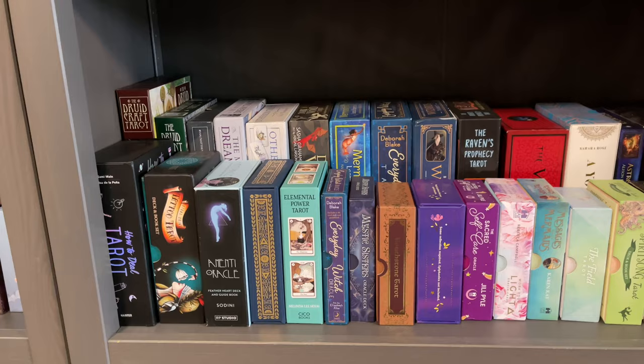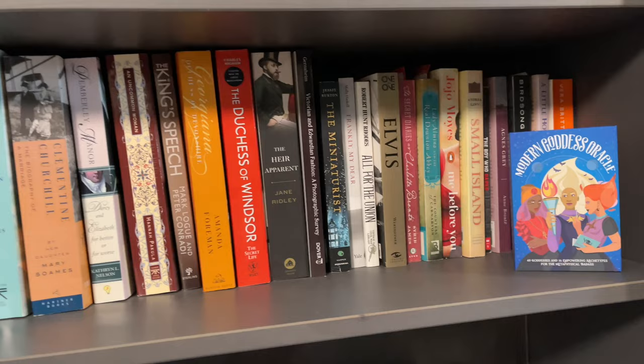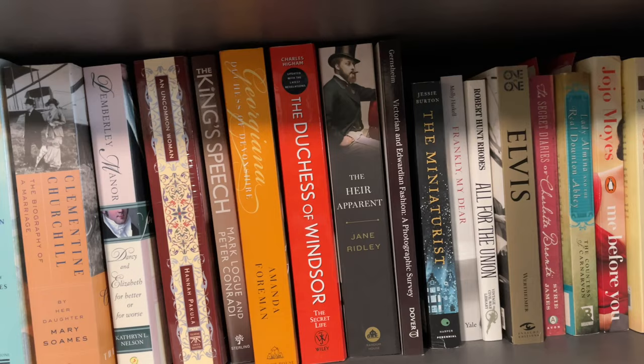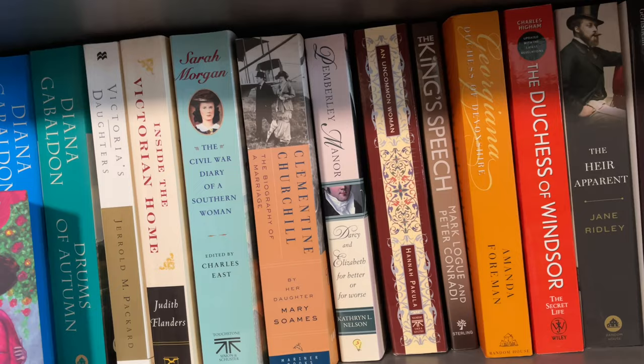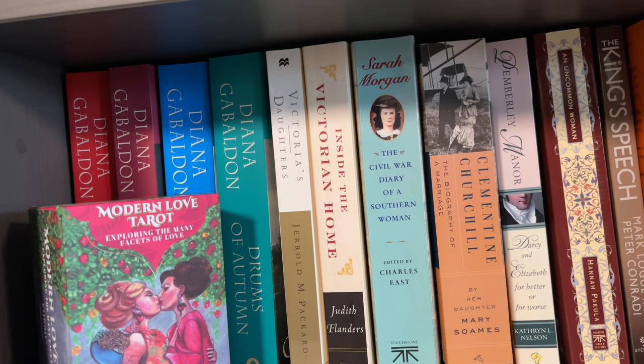Now I'm actually going to have to get up and move up a shelf. Here I've got my Modern Love by Ethany, as well as the Modern Goddess Oracle. And you can see some of my books. I am an Anglophile and I love British history. I also love American history — if you're into the Civil War, highly recommend Sarah Morgan's Civil War Diary along with Mary Chestnuts. You also see some of my Outlander books by Diana Gabaldon.